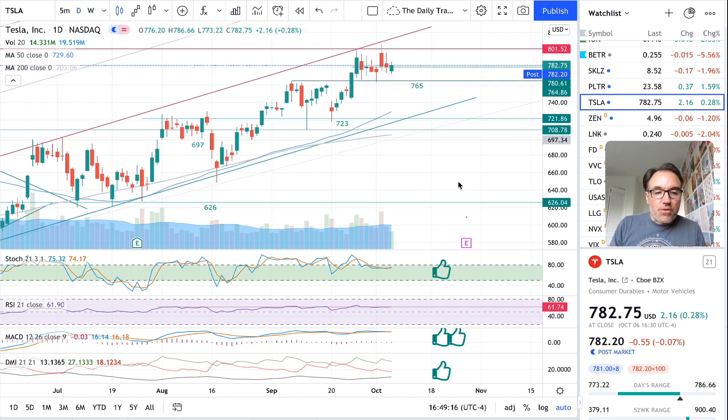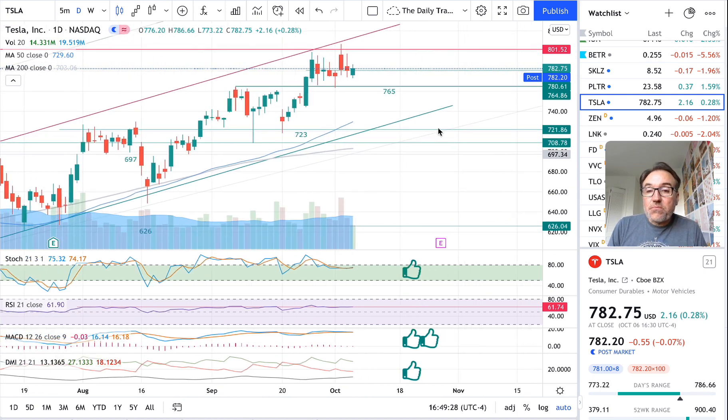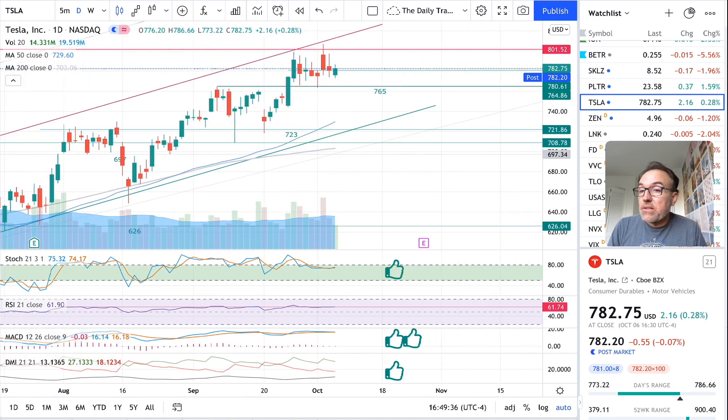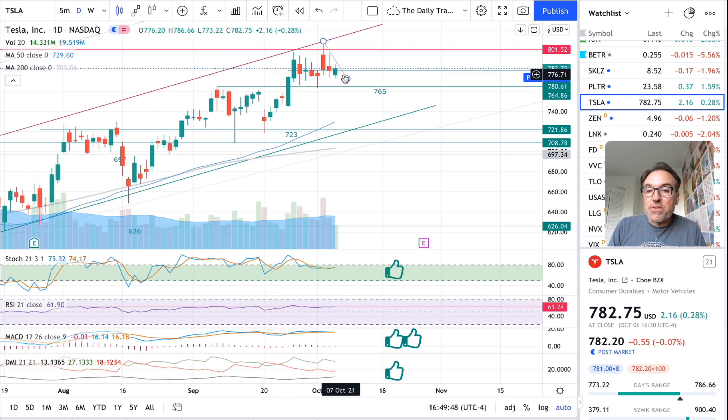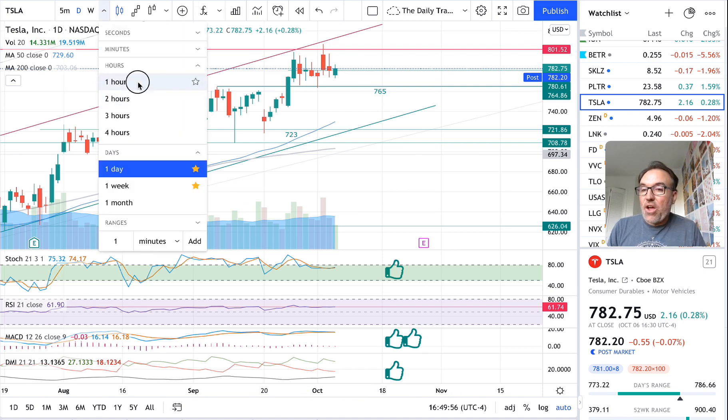So Tesla — another boring day for Tesla. Up $2.16, 0.28%. We closed at $783.75. Post-market we are down $0.55. Green candle, that's a little bit nice. We are making lower highs and lower lows also. We are trending a little bit downward towards $765, which is our support, and our resistance is $800. Nothing has changed about that at all.